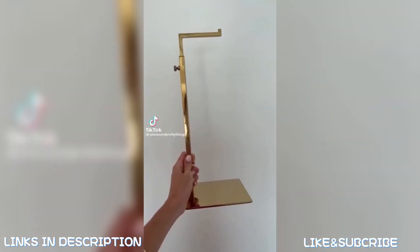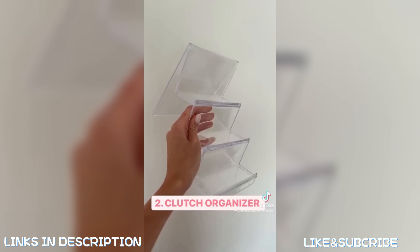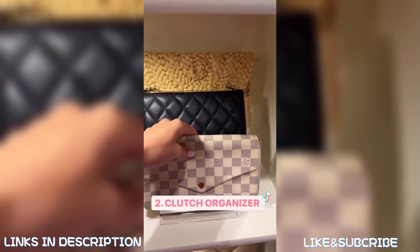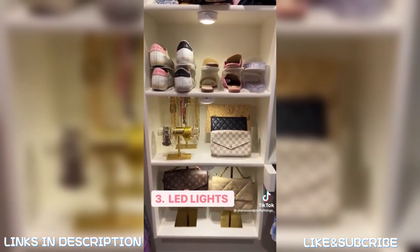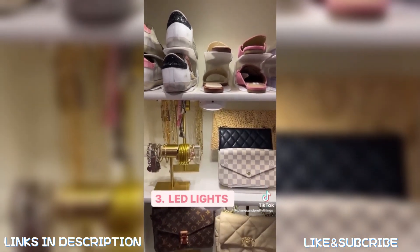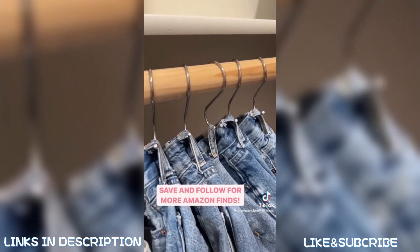Amazon closet must-haves: keep your handbags on display with this beautiful gold hanger — it comes in a set of two and you can adjust the height. Next, this acrylic organizer is great for storing clutches or wallets. I also ordered LED lights with a remote control to add an elevated look to my closet, and these hooks to hang up all my shorts which save so much room. Highly recommend — linked in bio.